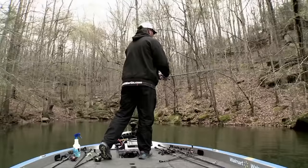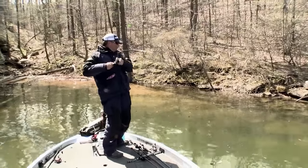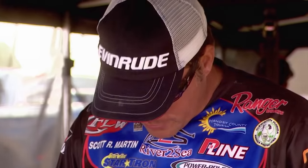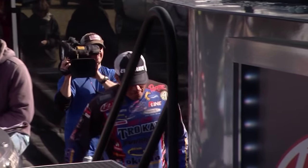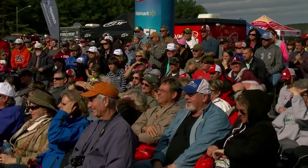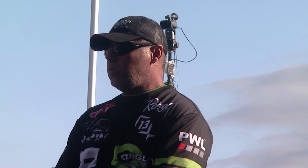Scott Martin started his morning with a showdown over a dock between he and Drew Benton, but he showed veteran poise in putting that behind him. 'I had a good tournament. I did what I like to do, which is sight fish. Caught some fish deep, so it was fun. We'll see what happens — hopefully I'll get a good check.' He has a limit worth 14 pounds and three ounces, moving to second place with 60 pounds and 12 ounces.